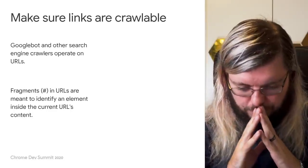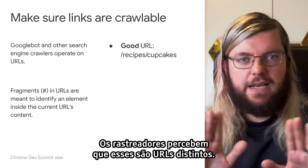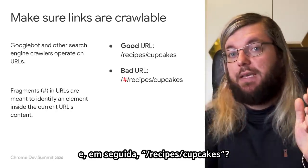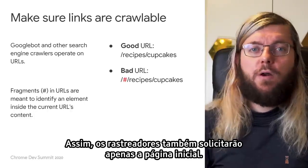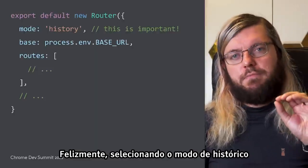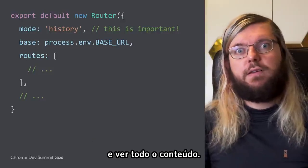To give you an example: a URL like /recipes/cupcakes is very clearly different from /recipes or /. Crawlers see these as distinctively different URLs. But what if our URL is /#/recipes/cupcakes? It's all in the fragment — then it looks like the home page when the crawler takes the URL. So crawlers will just request the home page, and that means all the different recipes and other content is invisible to the crawler. Luckily, by selecting the history mode in the router configuration and making sure that your server serves all URLs correctly, you can fix that. That way crawlers can process all your URLs and see all of your content.